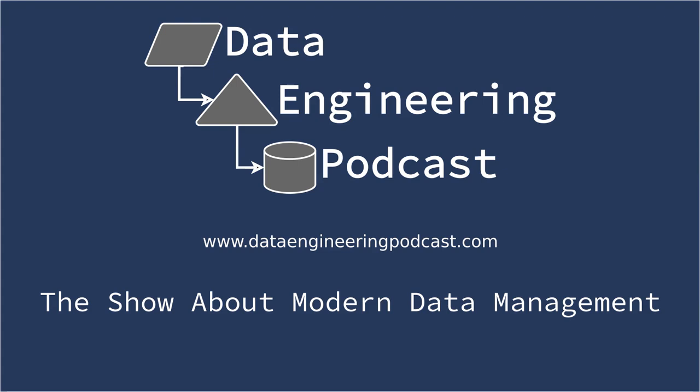Hello, and welcome to the Data Engineering Podcast, the show about modern data management. When you're ready to build your next pipeline and want to test out the projects you hear about on the show, you'll need somewhere to deploy it.